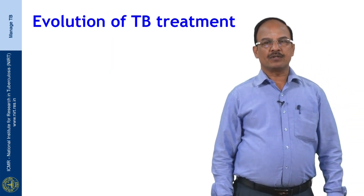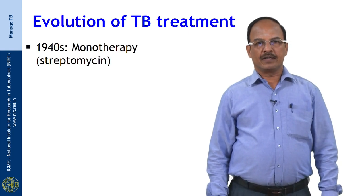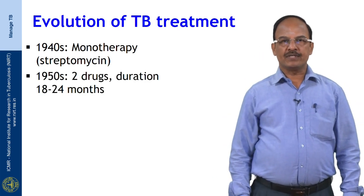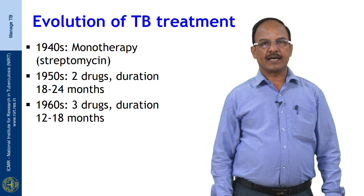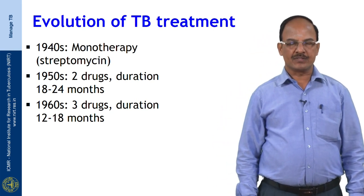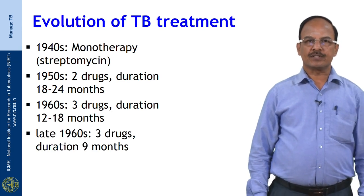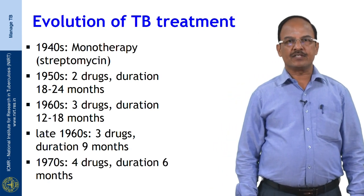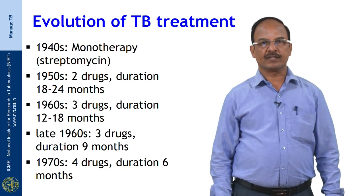Let us see how the treatment of tuberculosis has evolved over the years. In the 1940s we saw monotherapy with streptomycin. In the 1950s we had access to 2 drugs with treatment duration of 18 to 24 months. In the 1960s we had 3 drugs with duration of 12 to 18 months. In the late 1960s we had 3 drugs with a 9-month regimen with an intensive phase and continuation phase. In the 1970s, 4 drugs were available and treatment duration was reduced to 6 months based on clinical trials.